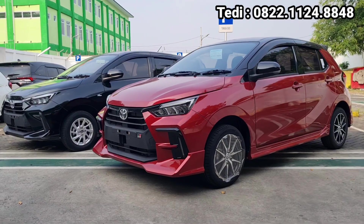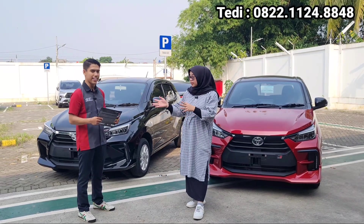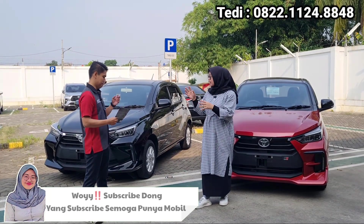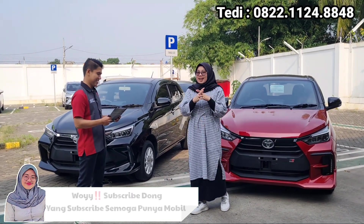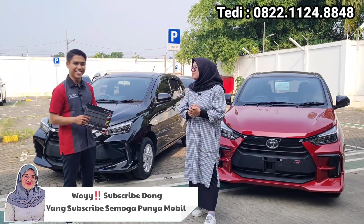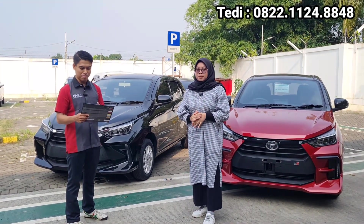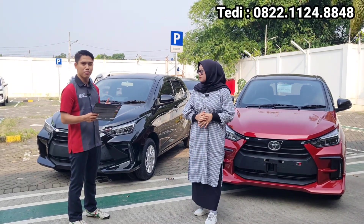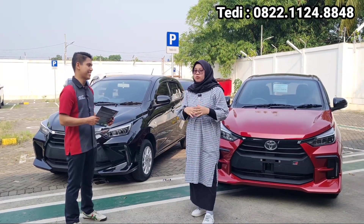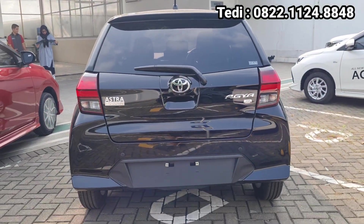Berarti yang non-GR ini tipe G ya? Betul. Ada transmisinya manual dan matik, semua ada di tipe G dan GR. Untuk kisaran harga, mengingat ini mobil baru dan pasti kalangan anak-anak muda seneng banget mobil-mobil kayak gini, harganya mulai berapa? Untuk yang manual, Agya G manual itu sekitar Rp175.400.000. Untuk yang matiknya itu di Rp191.400.000. Jadi untuk yang tipe G saja, dengan harga di bawah Rp200.000.000, fiturnya juga udah lengkap.